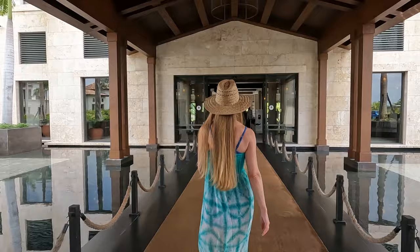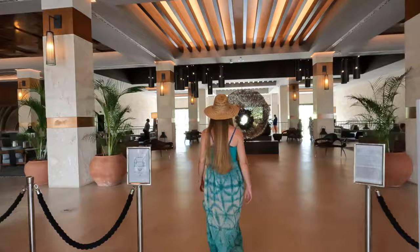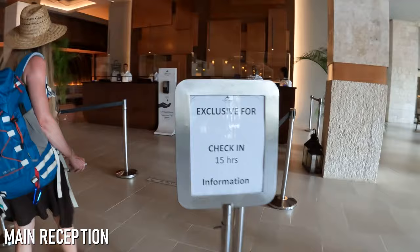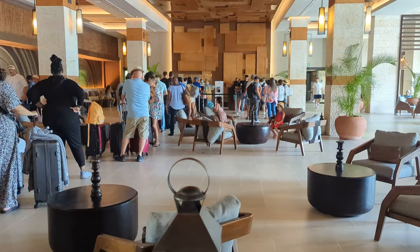Upon arrival at the Lopesan it won't take long for guests to notice the first big perk of booking a unique room. While the standard room check-in is at the main counter in the open air lobby, the unique check-in is in their private lounge equipped with comfortable seating, air conditioning, and even complimentary champagne. Here unique guests will also receive their unique bracelet which will grant them access to some of the exclusive areas we'll show you later in this episode. While we did observe some pretty long lines at the standard check-in counter, our unique check-in process was extremely quick and comfortable.